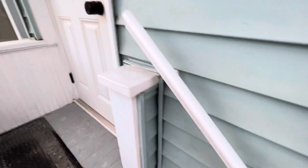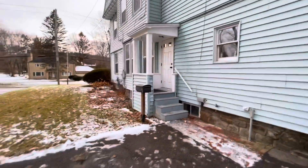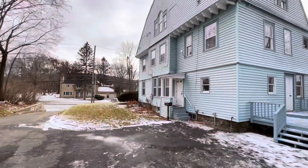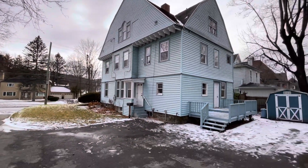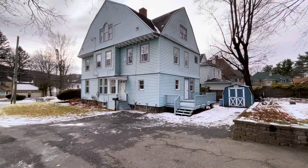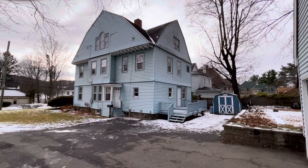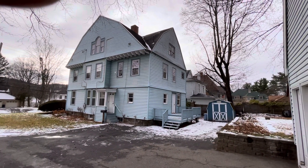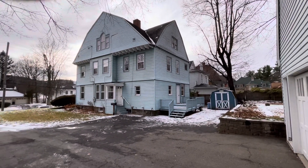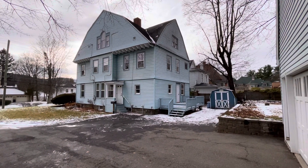So there we have it — 76 Riverside Drive. We hope you like what you see. Please contact us at the number listed down below on the video: 607-296-0223. Hope you enjoyed the video and we look forward to hearing from you soon.